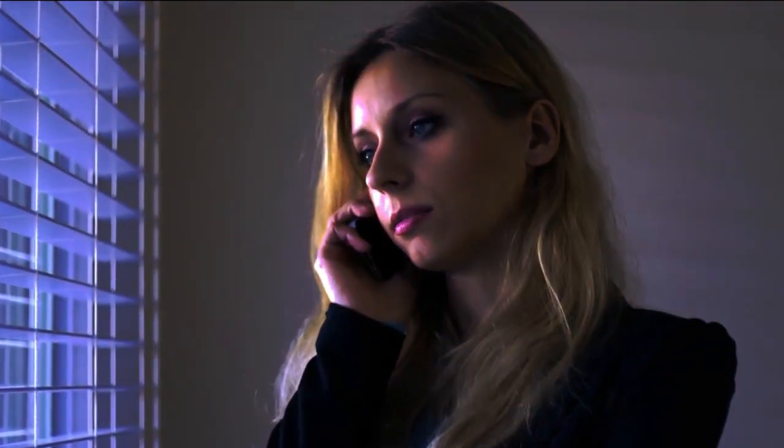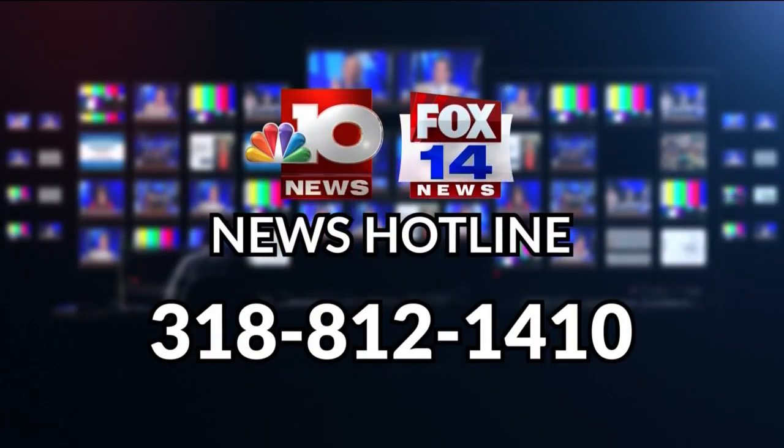Well, that's it for your midday update. NBC News Daily continues — have a great day. When you see news happening, call the NBC 10 Fox 14 News Hotline.